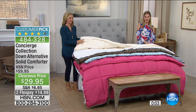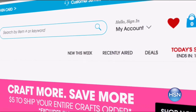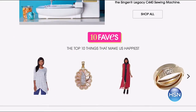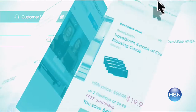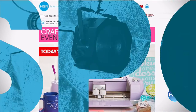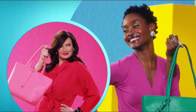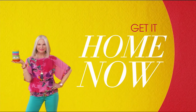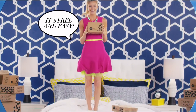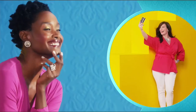HSN.com is the place to start. Missed something that already aired? No problem — it's right here. Get our daily ten faves for the day's picks. HSN streams live 24/7 on your laptop, tablet, or phone. FlexPay lets you get it home now without the stress of paying all at once — buy what you want now, pay it off later with your credit or debit card. Exclusively at HSN.